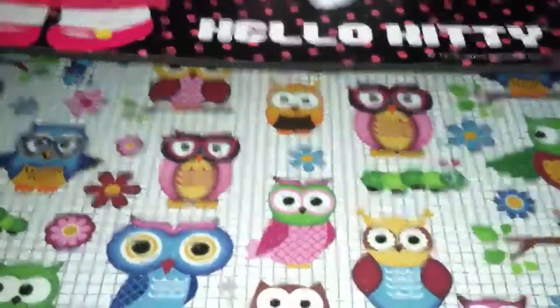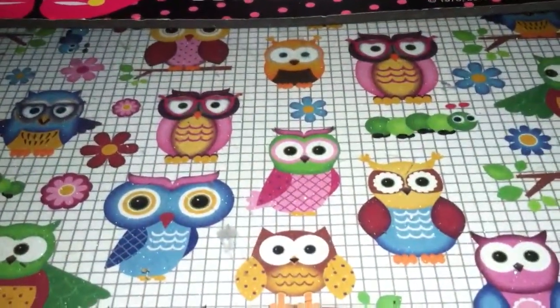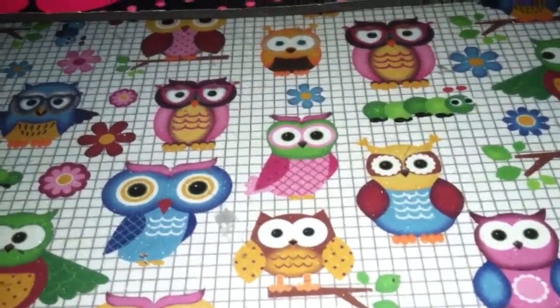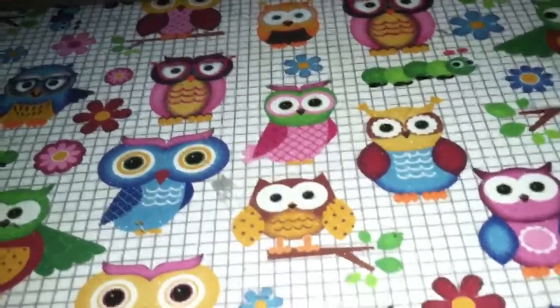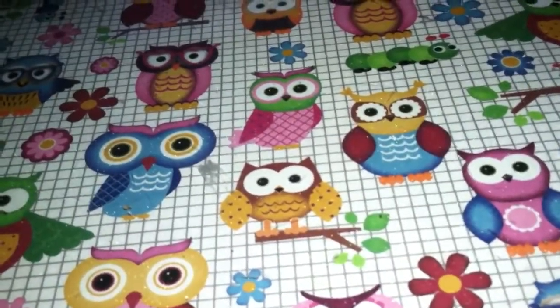Hey guys, I'm here with a little haul and some stuff that I want to share. This weekend we were out of town and I happened to find a fabric store where we were at, so I went to go see what they had and I found some great buys.